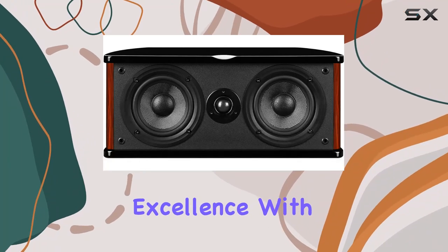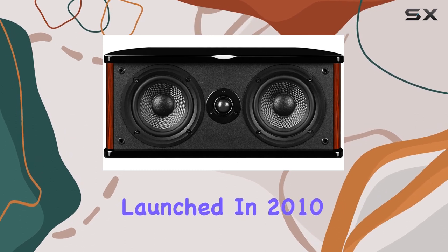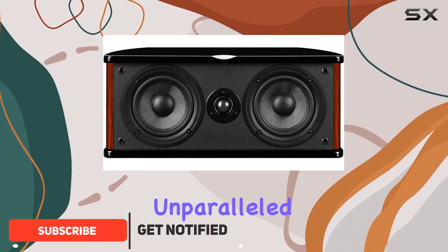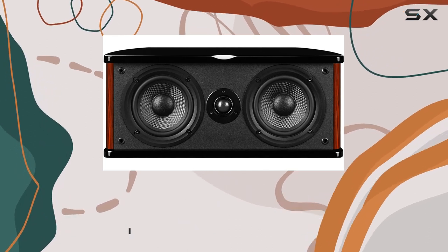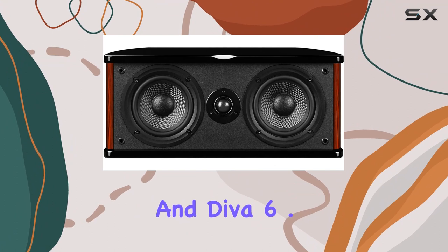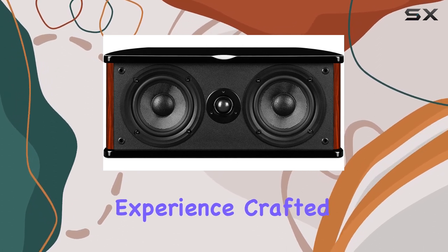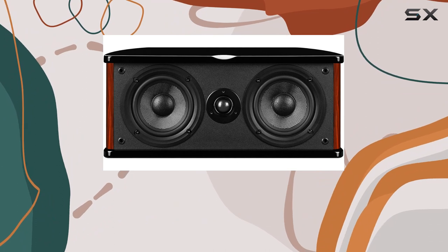Step into a world of audio excellence with the Swan's Diva 6.3 HT home theater speakers. Launched in 2010, this third generation Diva series is a testament to Swan's commitment to delivering unparalleled sound quality. The system features the Diva 6.3 F main channel speaker, Diva 6.3 C center channel speaker, and Diva 6.3 R rear surround speakers, creating a captivating 5.1 Dolby Digital surround sound experience.